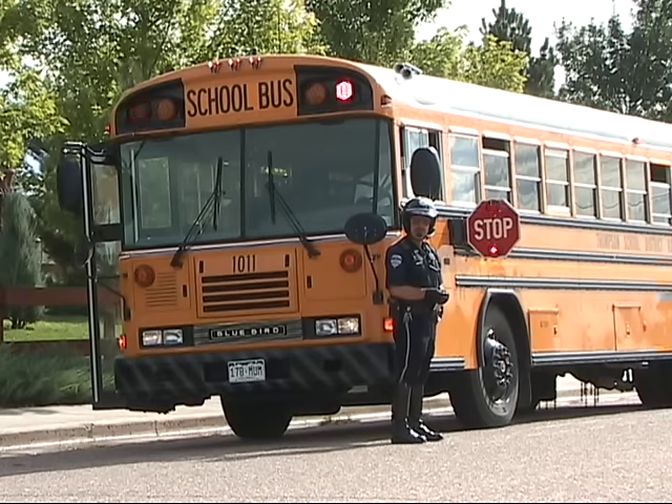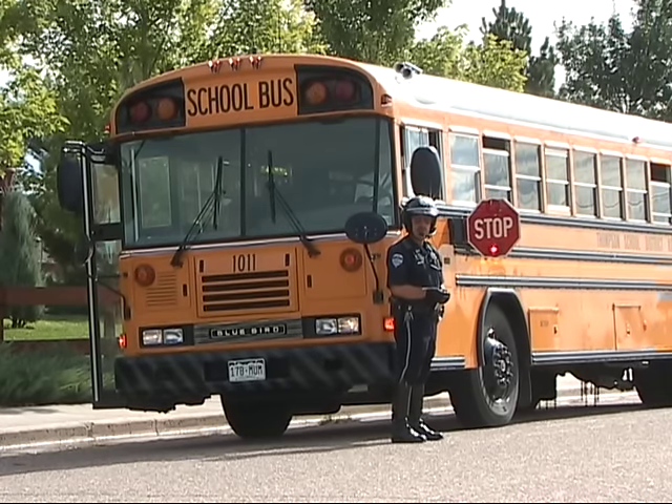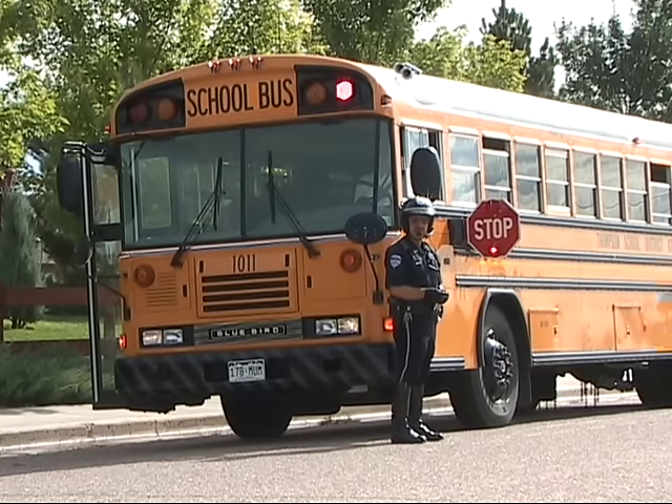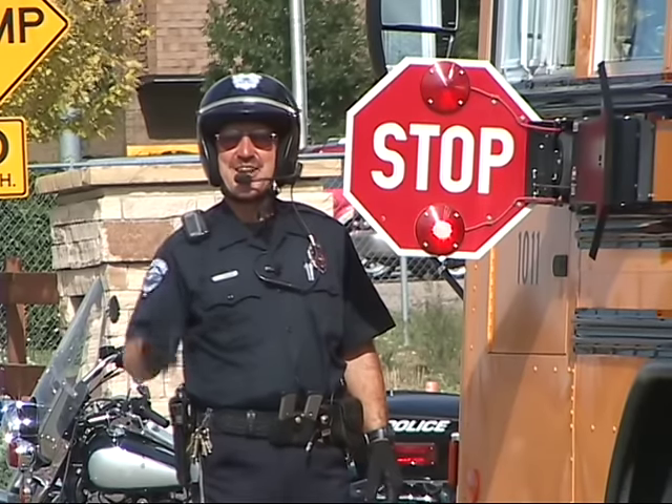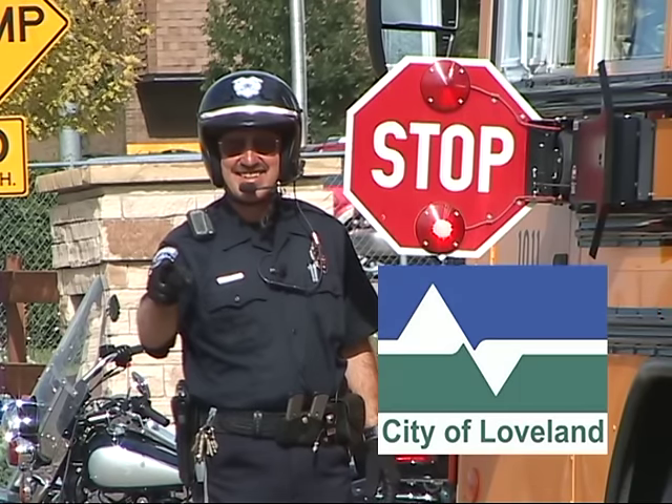For the safety of our children, please be careful around school buses and be sure to follow the rules. And I hope we don't meet face to face. Please.